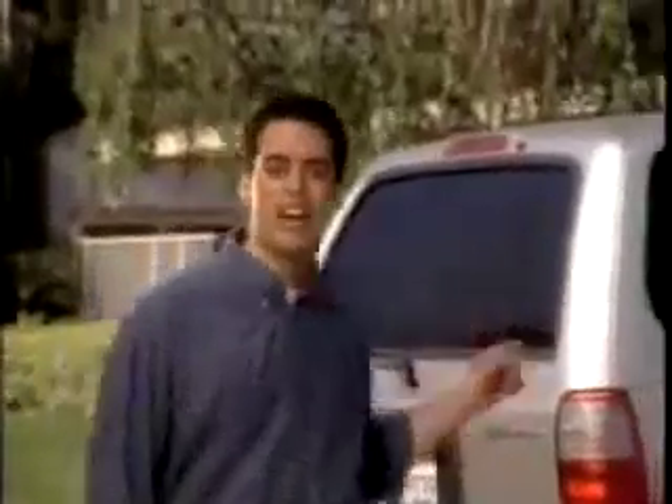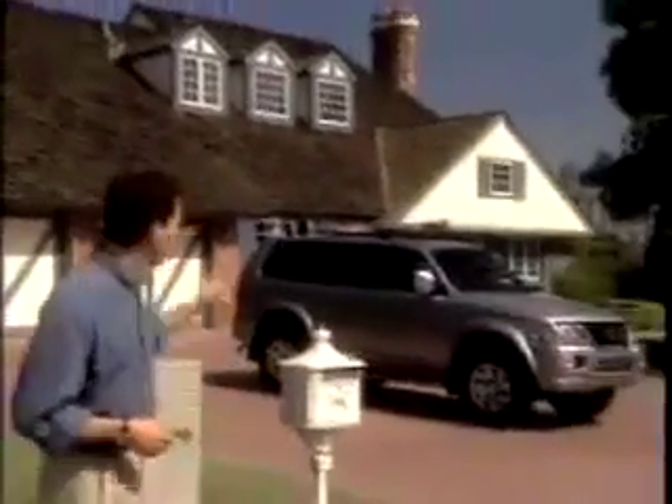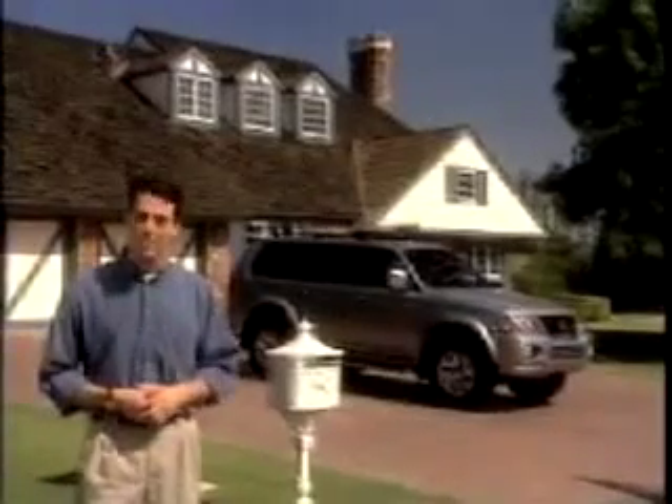All across America, this is a common sight: a sport utility vehicle in driveway after driveway. Why? Well, they have lots of things that people want — not the least of them is that they look cool parked in people's driveways. Although some, like this one, look considerably cooler than others.